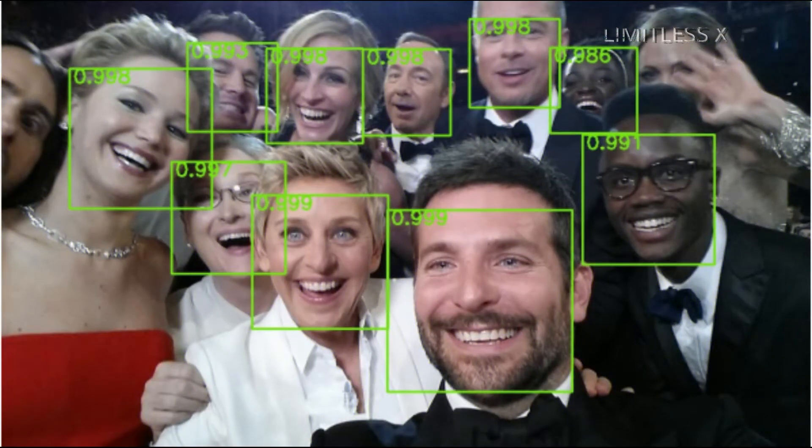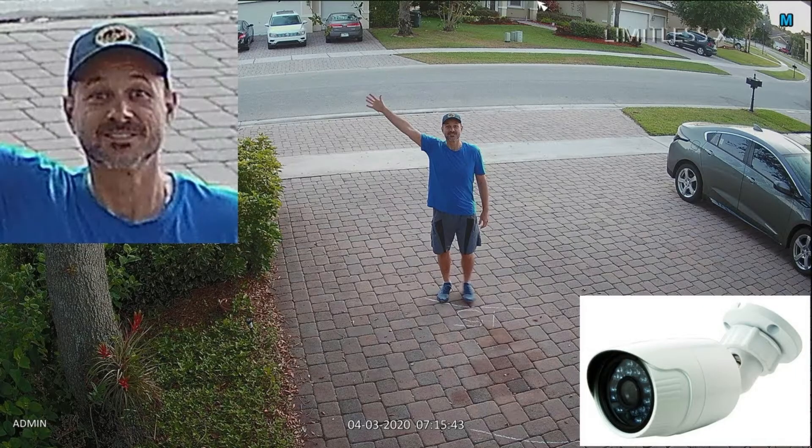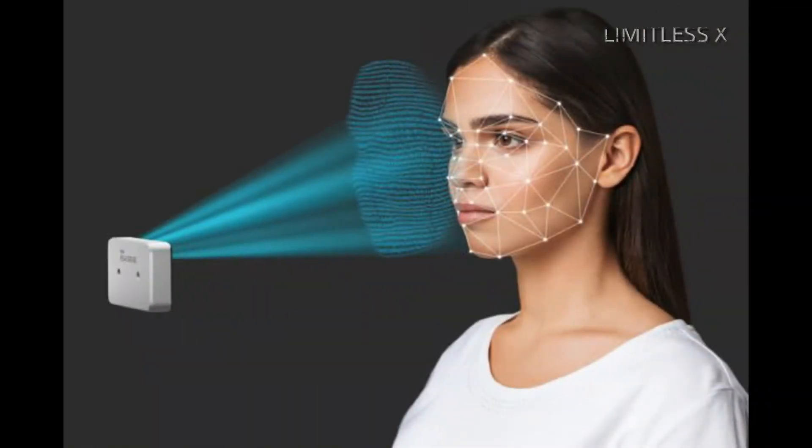The system then estimates the head's position, orientation, and size. Generally, a face needs to be turned at least 35 degrees toward the camera for the camera to detect it.